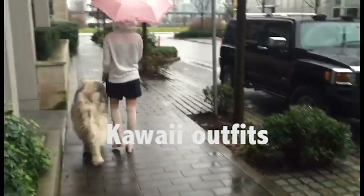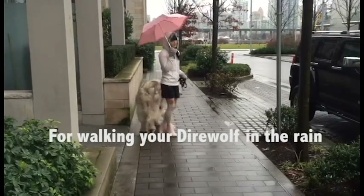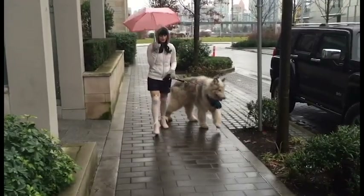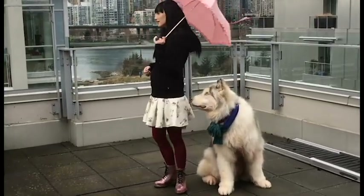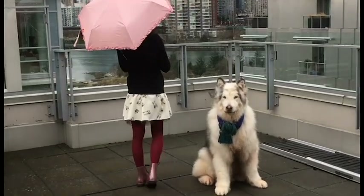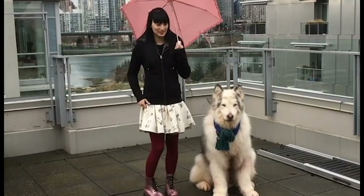Hi Fluffs and welcome to another episode of Kawaii Outfits for Walking Your Dire Wolf in the Rain. We live in Raincouver and it rains all the time, but Danny still needs to go out for his walkies even if he doesn't like getting wet. So we decided to come up with 3 cozy and comfy outfits for walkies in the rain.